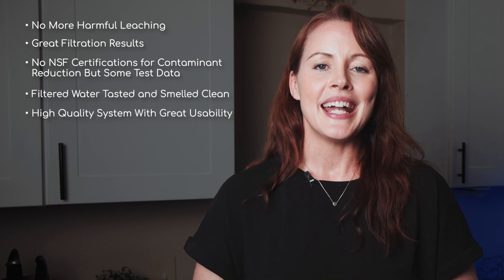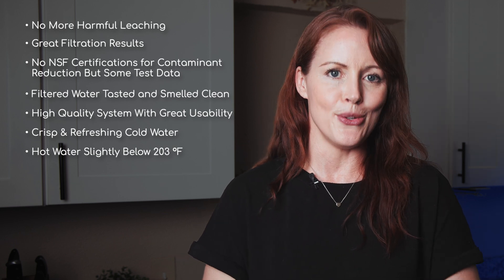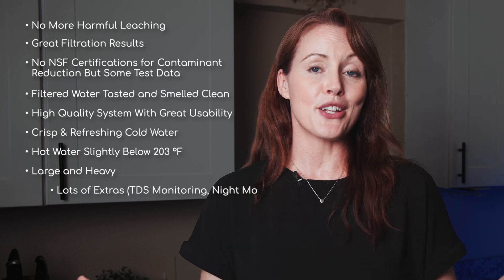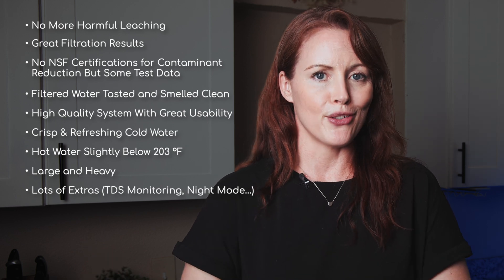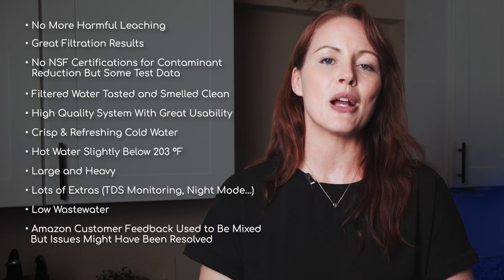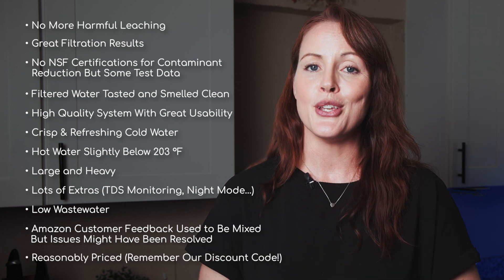Here's a quick summary of how the updated WaterDrop A1 performed. Aside from a tiny amount of xylenes well below health guidelines, the chemical leaching appears resolved, and the system achieved great contaminant reduction results. There are no NSF certifications, but third-party testing is available. Filtered water tasted and smelled great. The system is high quality, easy to set up and maintain. Cold water was nearly as cold as advertised; hot water reached ~195°F — not quite 203°F, so keep that in mind for your intended use. It's large and heavy, but has great extras like TDS monitoring. Night mode is useful given periodic noise in regular mode, and the system wastes very little water. Costs seem reasonable during discounts, so use the exclusive code.